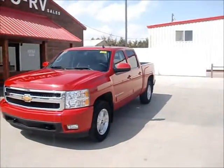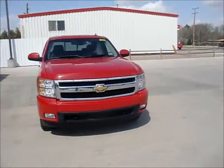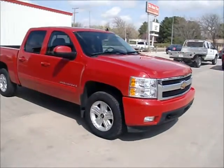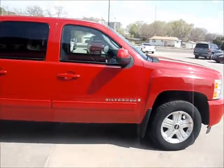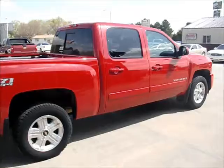Take a look at this 2008 Chevy Silverado LTZ Crew Cab. This is a one owner, loaded up with everything — navigation, sunroof, DVD player, and tons of accessories on it.